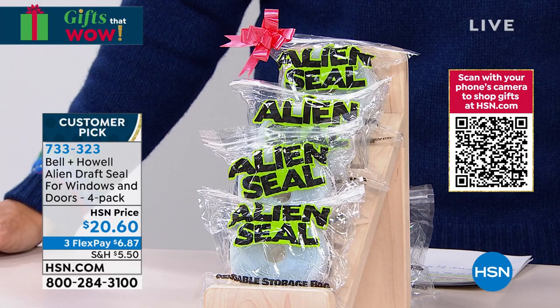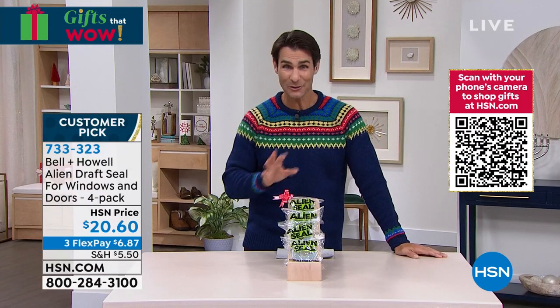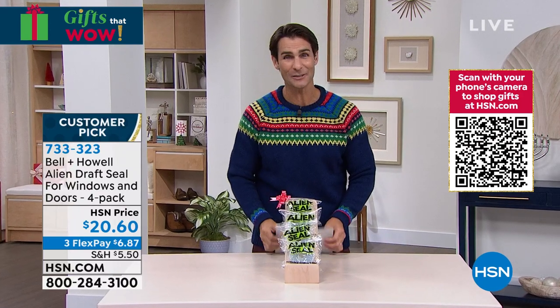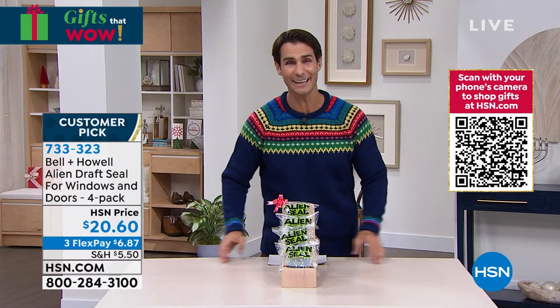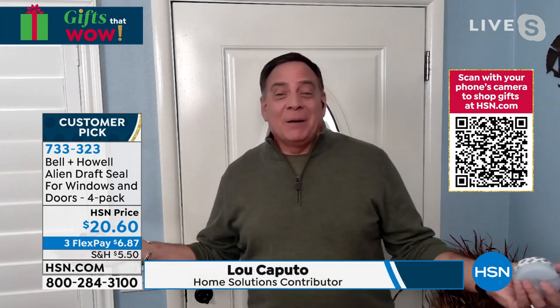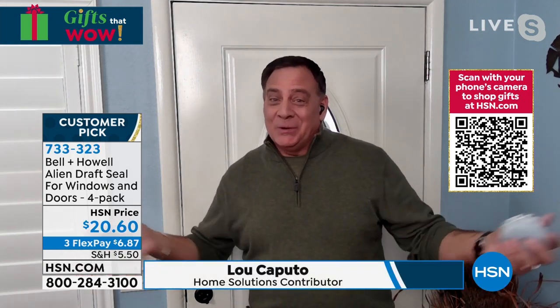We will ship that out after that first flexible payment. Put it to the test — this could be your answer for those little drafty places. From Bell & Howell, Lou Caputo is joining us again. We're dealing with another problem — that's what we do here at HSN with Bell & Howell. One of the issues many people have is a drafty door or drafty window. In the summertime, the cold air goes out and the hot air comes in. In the wintertime, it's the opposite. Nobody wants that.